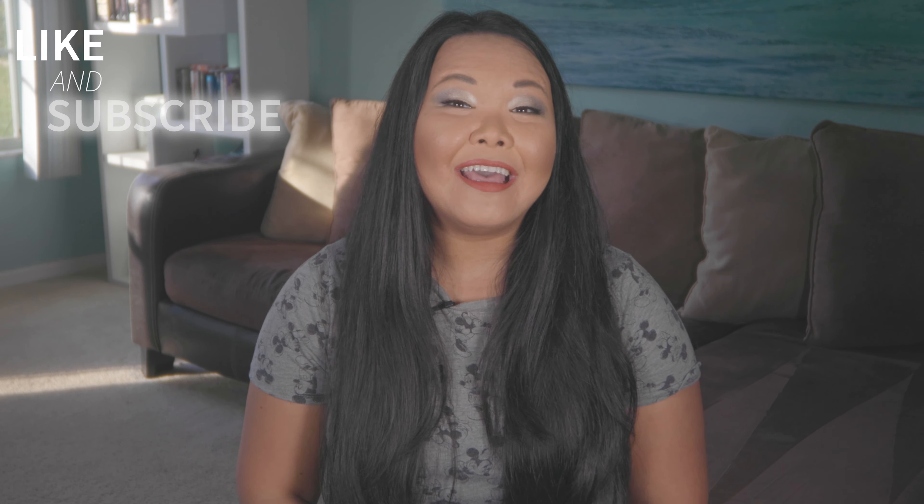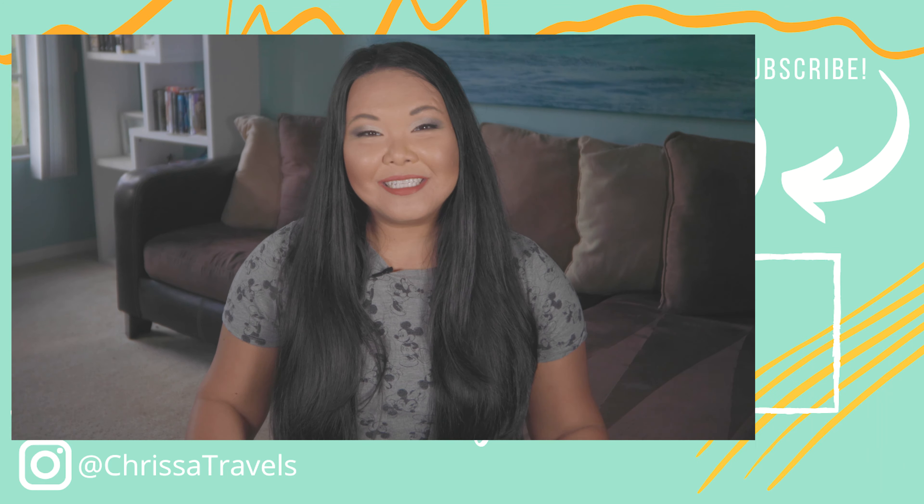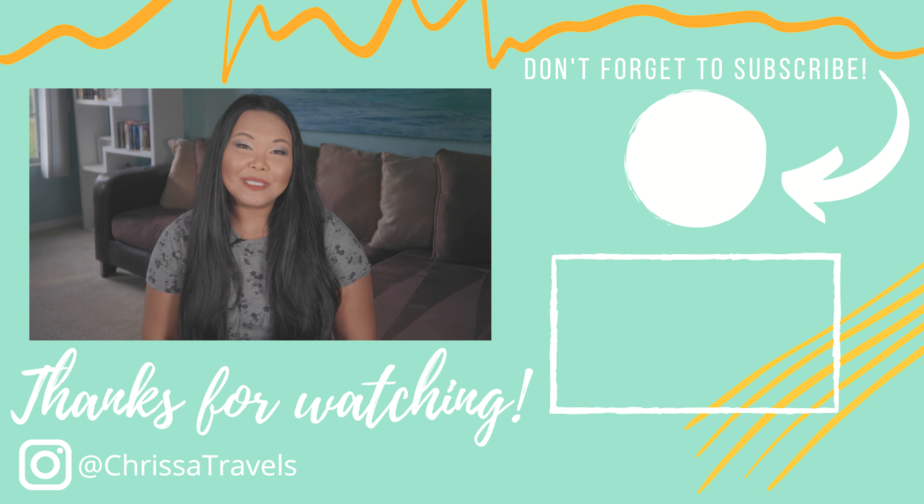I hope you enjoyed this overview of Epcot's International Festival of the Arts this year. If you found this helpful and would like to support my channel, make sure to hit that like button and subscribe — I release a new video every week. Until next time, I hope you have an amazing day and go out and enjoy some Florida sunshine.